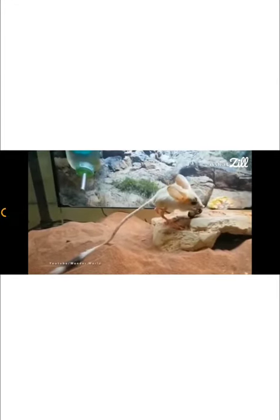This animal usually feeds on dry seeds. They can extract liquids from the seeds that they eat. Their kidneys are capable of concentrating their urine, which significantly reduces the water lost out of their body.